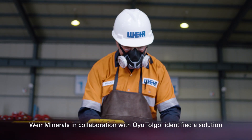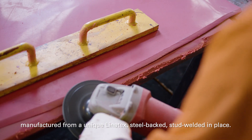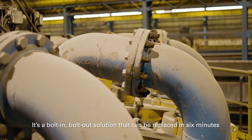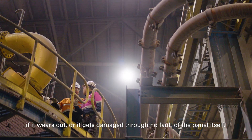Weir Minerals, in collaboration with Oyu Tolgoi, identified a solution manufactured from our unique Linotex — steel backed, stud welded in place. It's a bolt-in, bolt-out solution. It can be replaced in six minutes if it wears out or gets damaged through no fault of the panel itself.